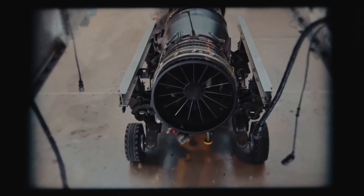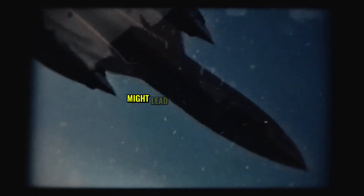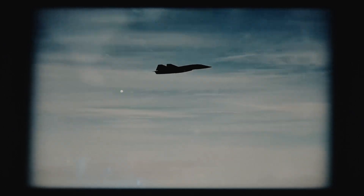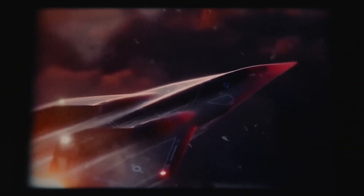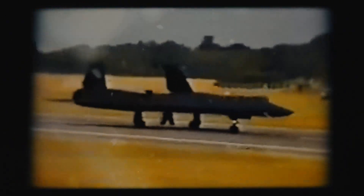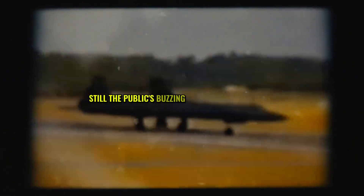But this tech could change more than warfare. The SR-72's breakthroughs could transform commercial flight — its heat-resistant materials and engine tech might lead to passenger jets crossing oceans in under an hour. Imagine New York to Tokyo in 90 minutes. Lockheed's already eyeing spin-offs, with aerospace firms watching closely. But scaling this for civilians means slashing costs, and that's years away.